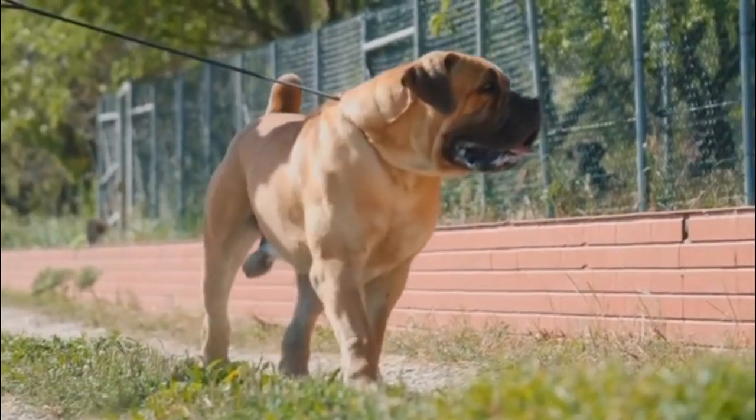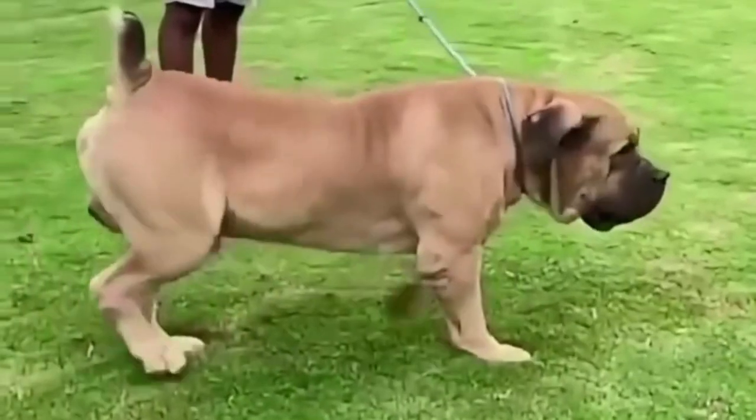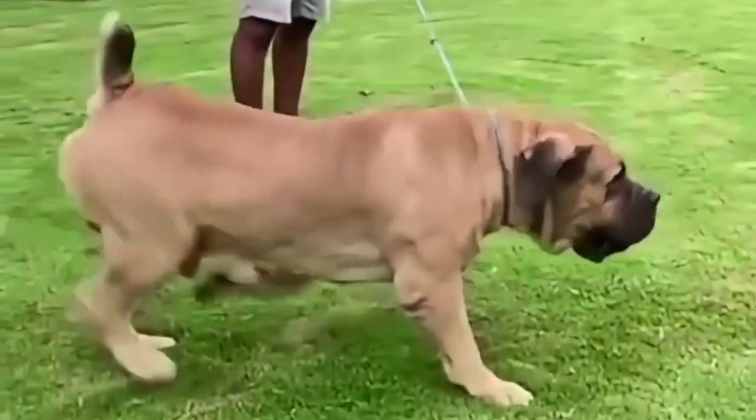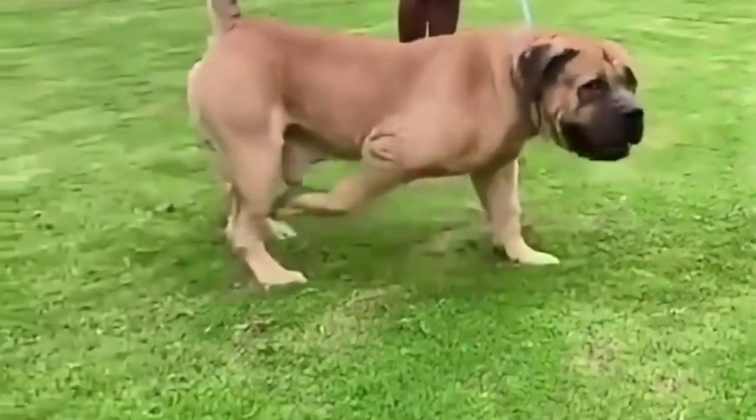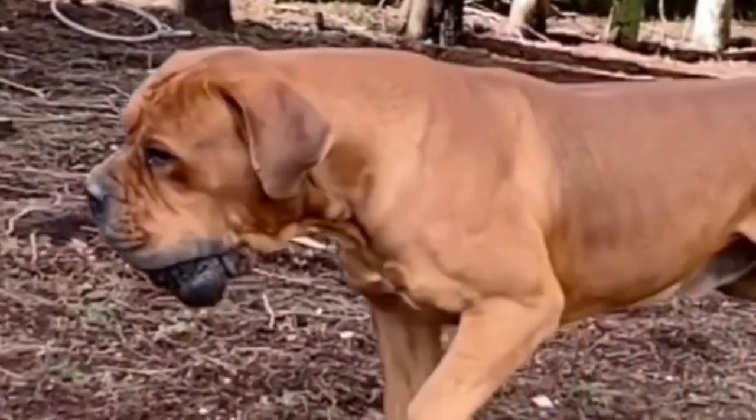The Boerboel is a South African breed of large dog of Mastiff type, used as a family guard dog. It is large with a short coat, strong bone structure, and well-developed muscles. It is recognized by the Kennel Union of Southern Africa, but not by the Fédération Cynologique Internationale.